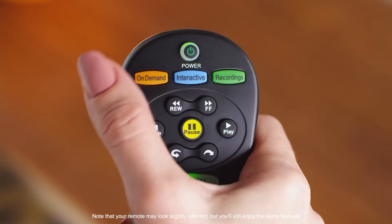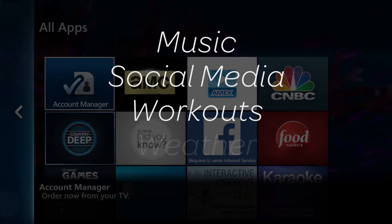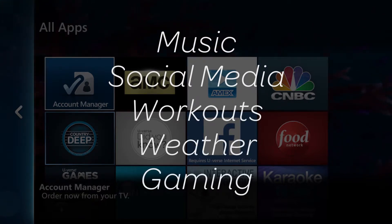Press the interactive button on your remote to access a variety of free apps. Bring music, social media, workouts, weather, gaming, and more to your TV.